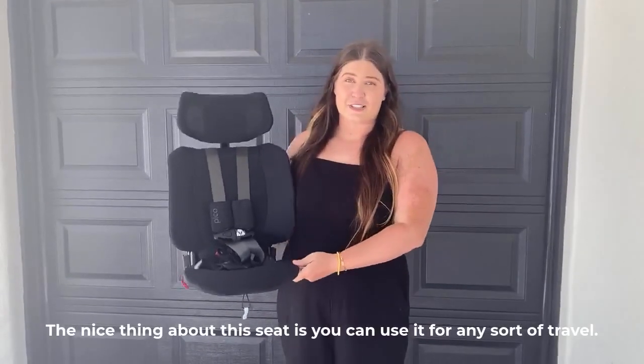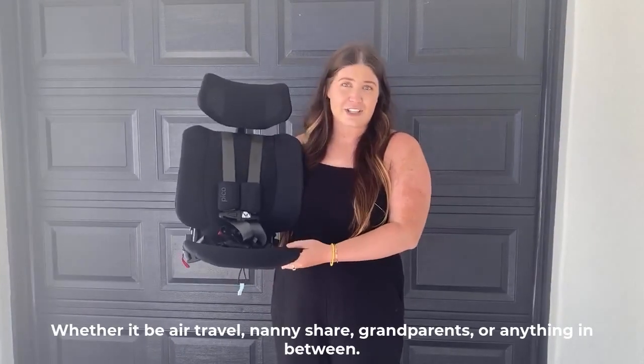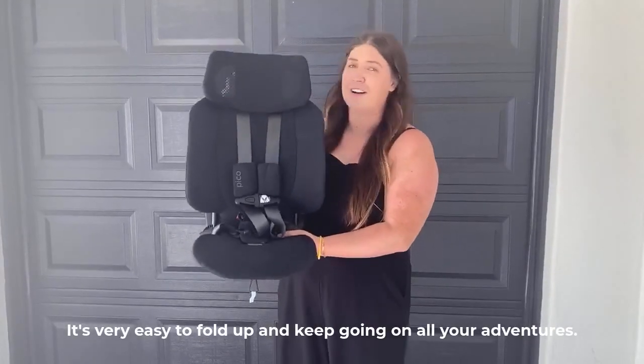The nice thing about this seat is you can use it for any sort of travel, whether it be air travel, nanny share, grandparents, or anything in between, this is your seat. It's very easy to fold up and keep going on all your adventures.